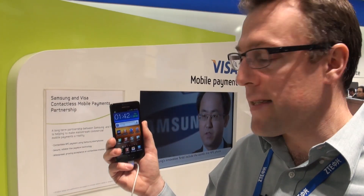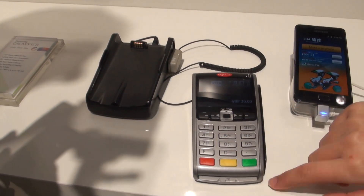One application of this is the transferring of money or payment. Visa has teamed up with Samsung, and on this Samsung Galaxy S2 there's a Visa application that will allow you to make payments when you're at a till in a shop, much like you can with contactless card payments.